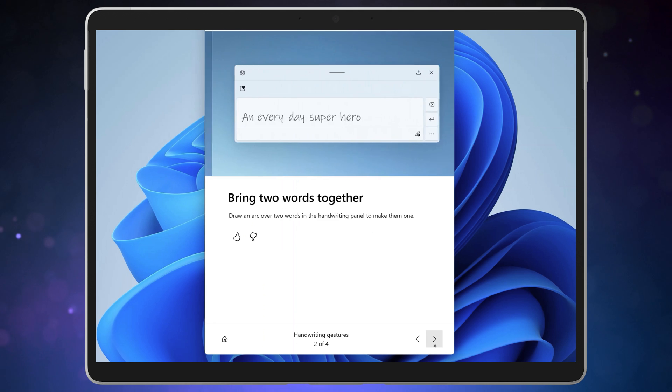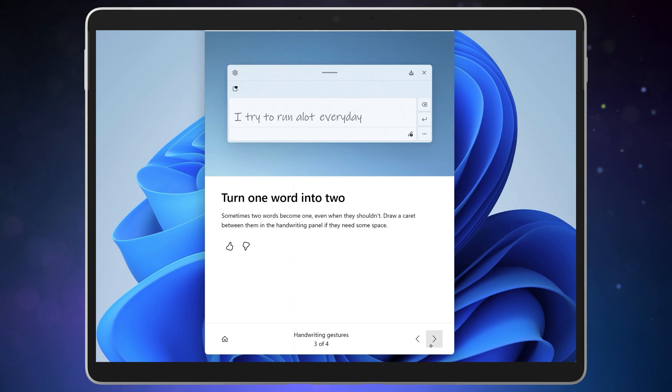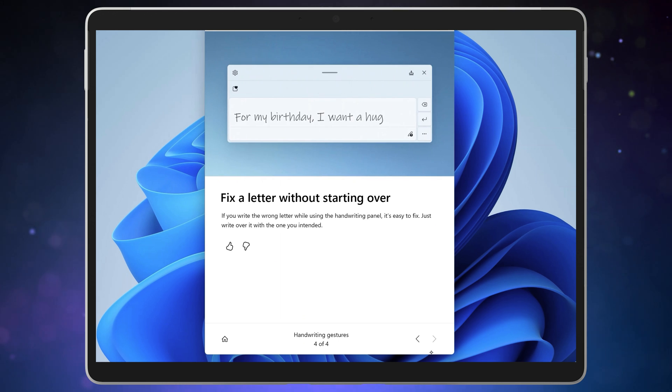There's a gesture to join two words together, which is an arc between the two words above or below. You can insert a space or split a word by drawing an up arrow underneath the word pointing to the spot where you want the space to appear. And lastly, to make a correction you can simply draw over a letter that's been recognized wrong.